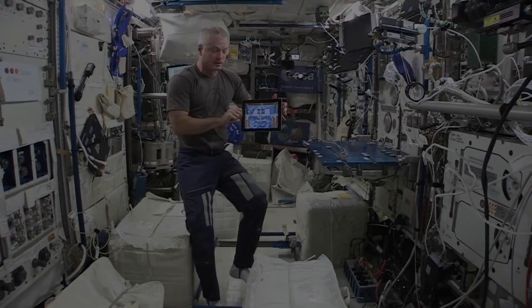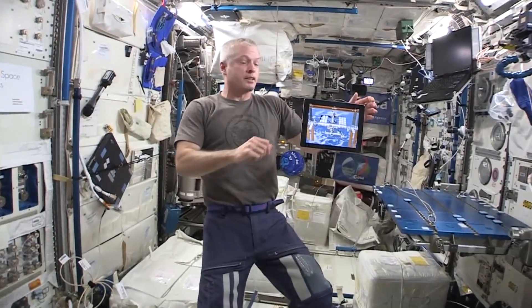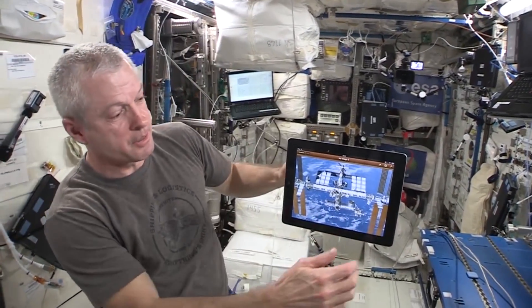Welcome to the International Space Station. There's a tour starting right now in Columbus. If you look on this little iPad right here, there's a picture of the station.